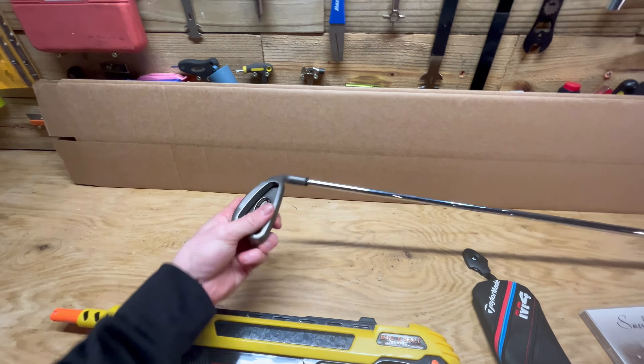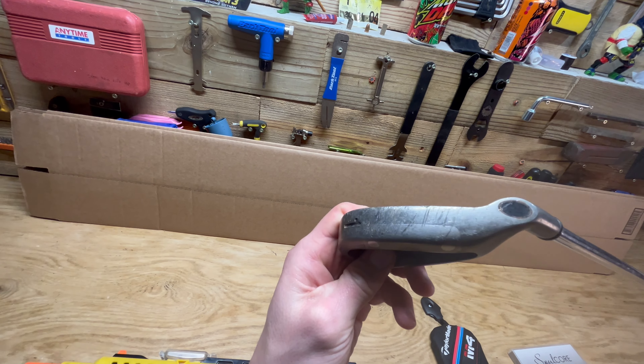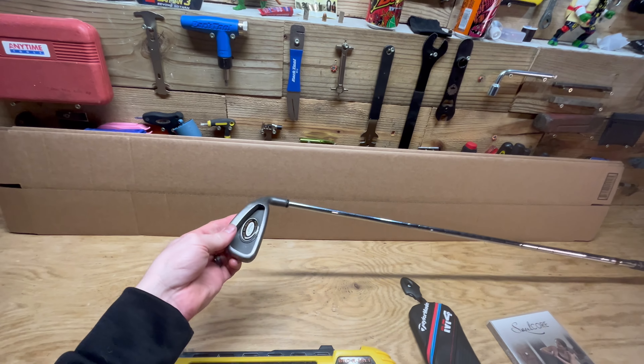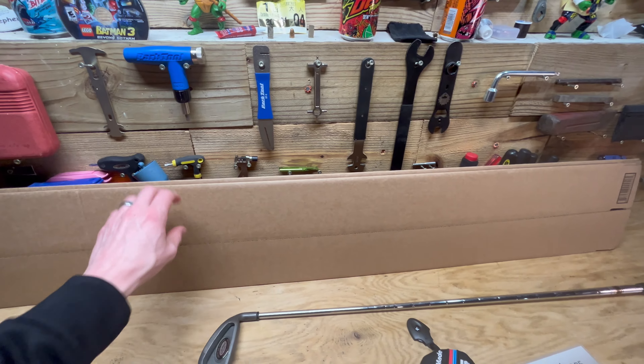The other golf club we sold was a Callaway Big Bertha One Iron driving iron, that sold for $17 plus shipping. We have two boxes here that we're going to ship via UPS.